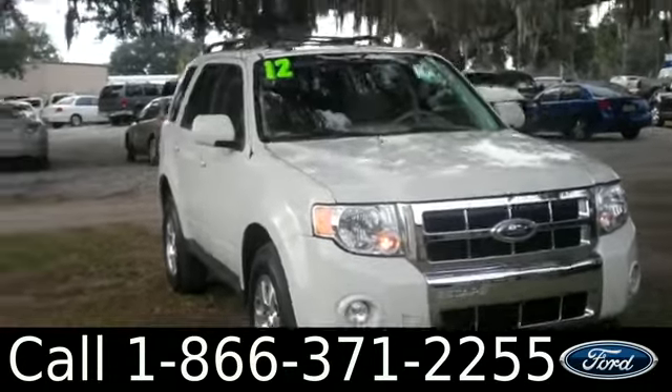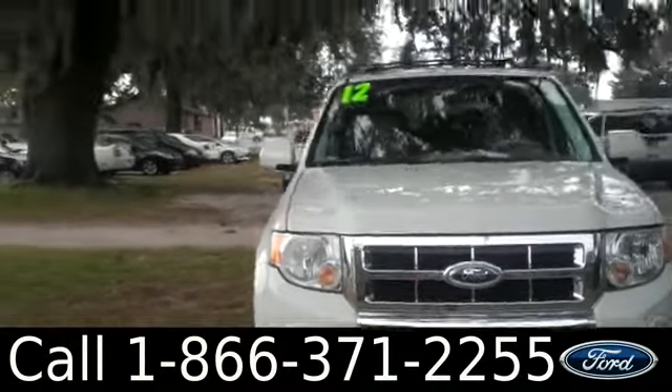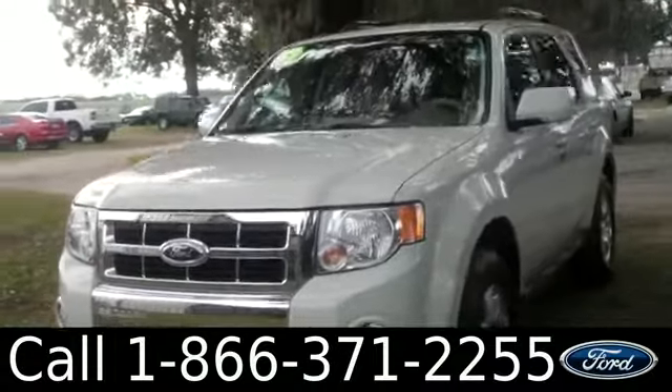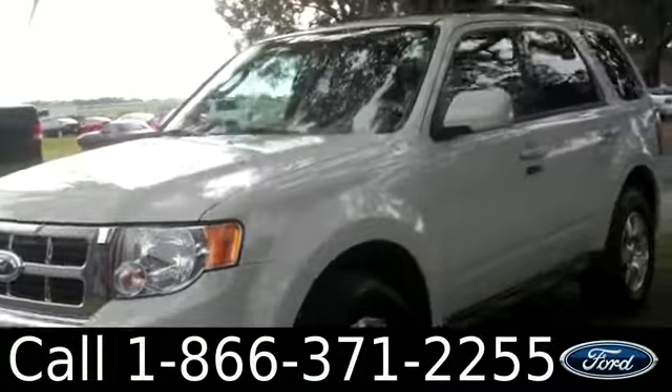Ashley here with Santafe Ford. You're looking at a 2012 Ford Escape. Remember, you can check out all of our inventory online by visiting SantafeFord.com. You can also get the free Carfax and view more pictures.